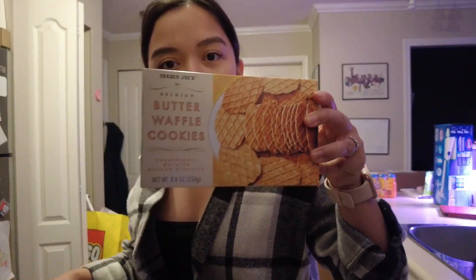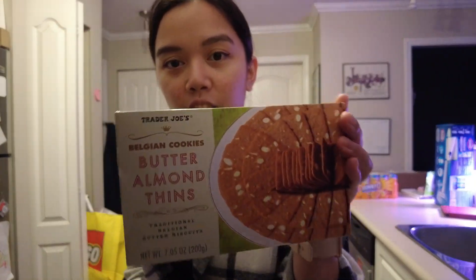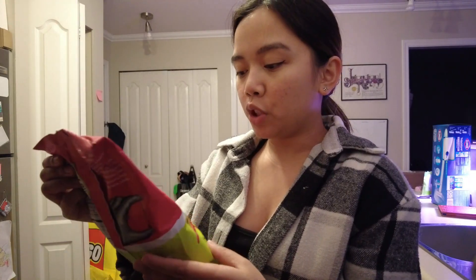Husband got licorice twists — one's strawberry and the other one's black licorice. I don't like licorice. Anyways, there are butter waffle cookies and some butter almond thins. Husband also got rolled corn tortilla chips, chili and lime.